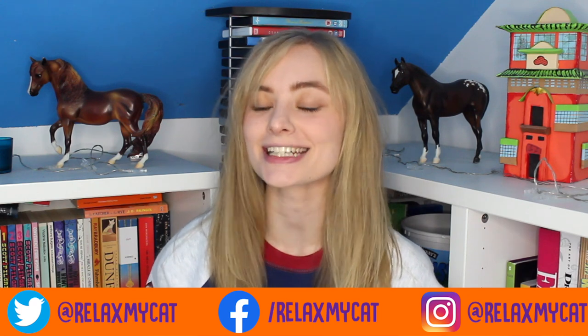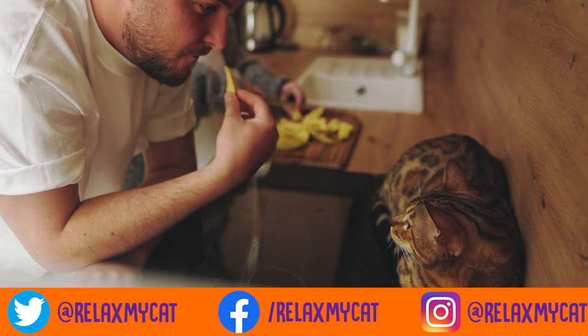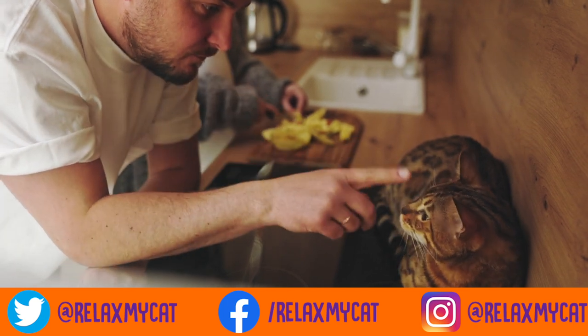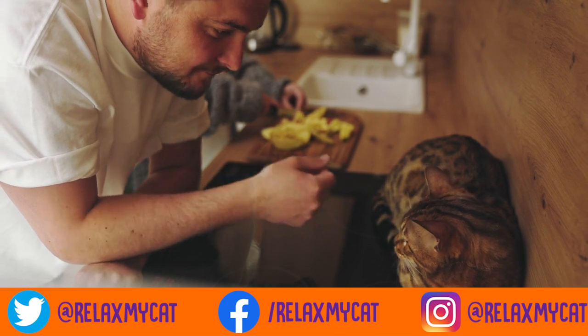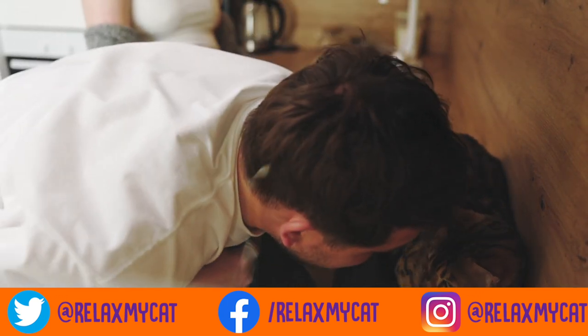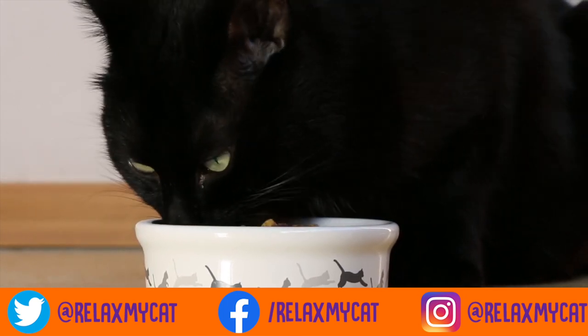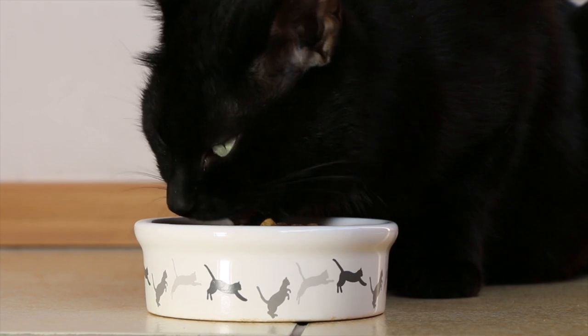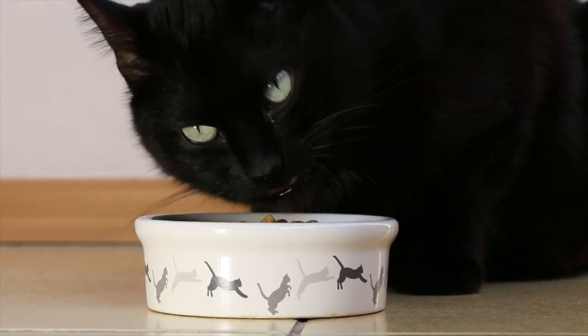Hello everybody and welcome to the Relax My Cat YouTube channel. Today we're going to be talking about some things that cats can't eat. Now we all know that cats are curious, especially when it comes to things they can eat. It's all too common for your cat to sit next to you and pester you while you're eating for a mouthful of your food, or to scavenge the floor for bits of food that you might have dropped. But not all human food is good for cats, and some of it can have some really awful consequences. So today we're going to talk about a few foods and things around the house that your cat absolutely should not be eating.